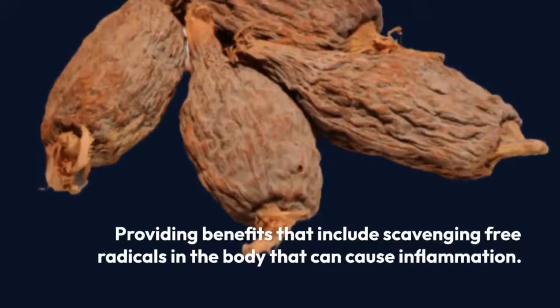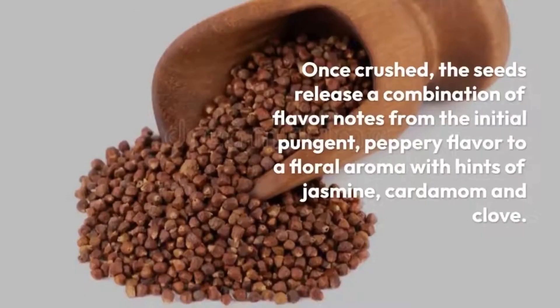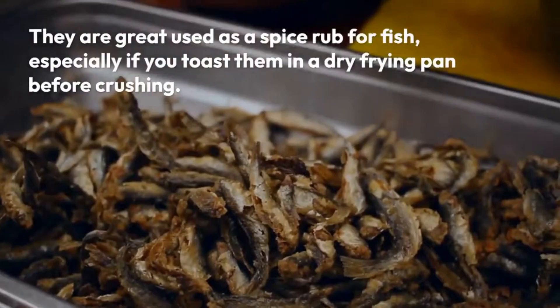For centuries alligator pepper has been a staple in traditional African medicine. It's been used to treat a variety of ailments including worm expulsion, catarrh, fractures, and bacterial diseases. Before you go rushing out to grab some, it's important to remember: this information is for educational purposes only. Always consult with a qualified healthcare professional before using any herbal remedy.